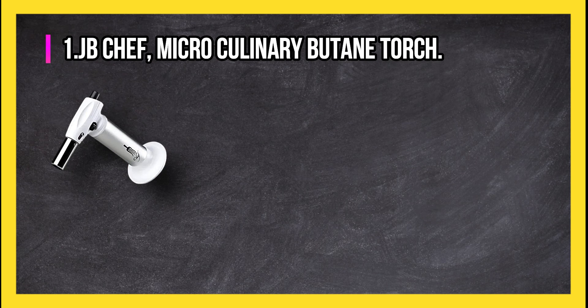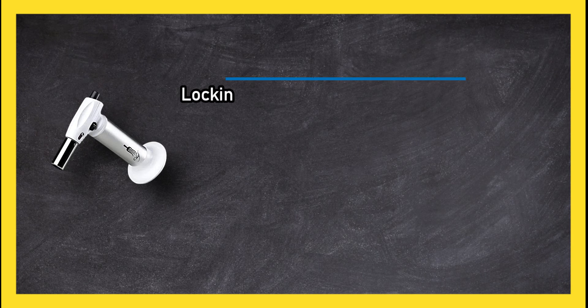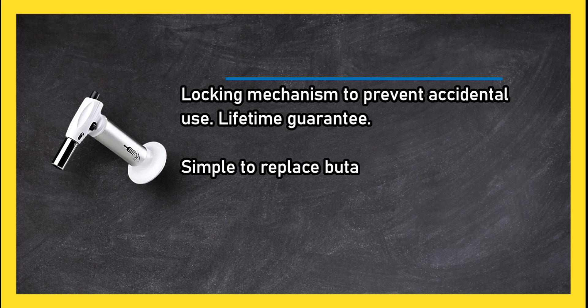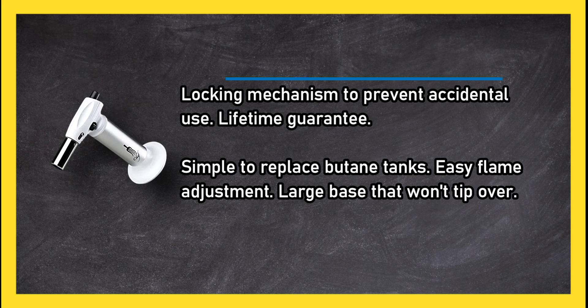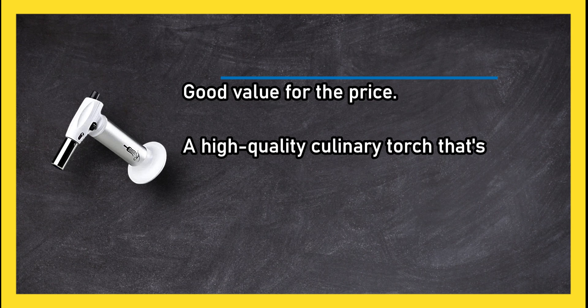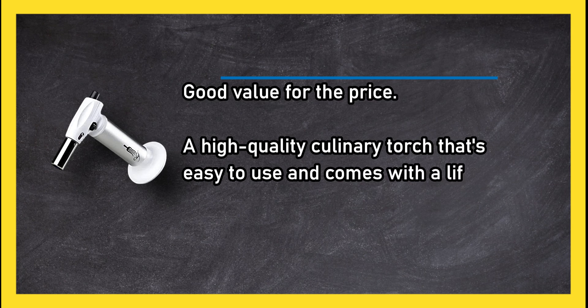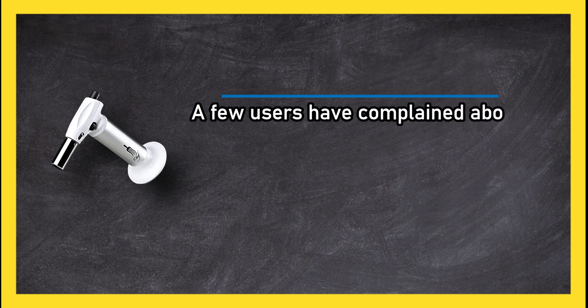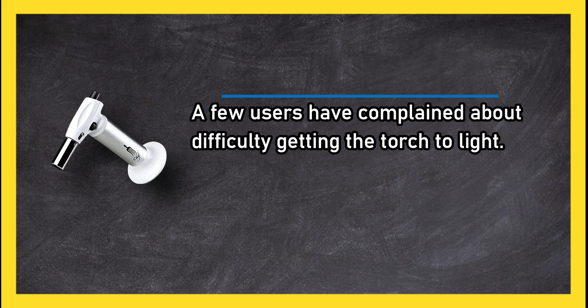At number one, the JB Chef micro culinary butane torch. It features a locking mechanism to prevent accidental use, a lifetime guarantee, simple butane tank replacement, easy flame adjustment, and a large base that won't tip over. It offers good value for the price and is a high quality culinary torch that's easy to use. A few users have complained about difficulty getting the torch to light.